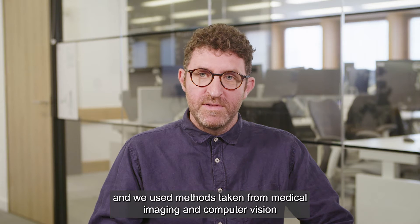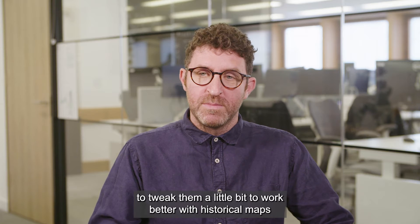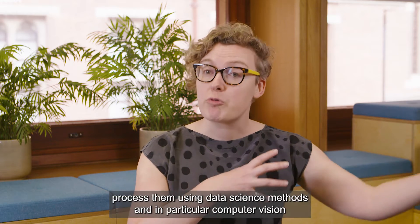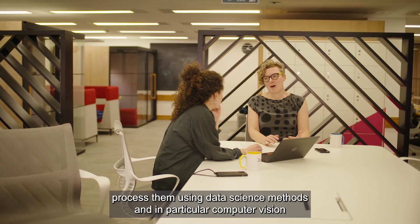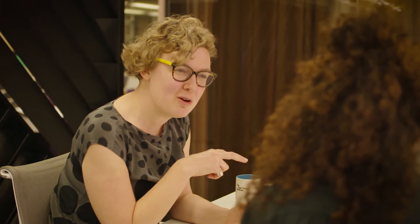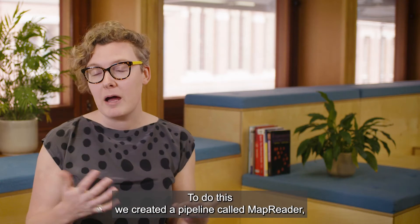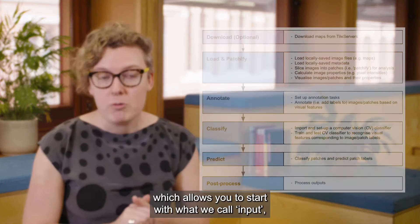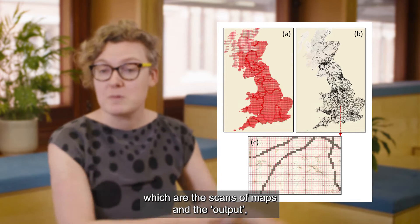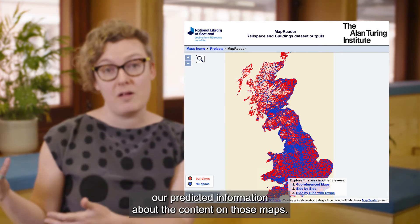We used methods taken from medical imaging and computer vision, tweaked them a little bit to work better with historical maps, and tried some experiments — not only to figure out how to process them using data science methods, in particular computer vision and machine learning, but also to figure out how do we work with data that is predicted by a machine. To do this, we created a pipeline called MapReader, which allows you to start with input — the scans of maps — and the output is predicted information about the content on those maps.